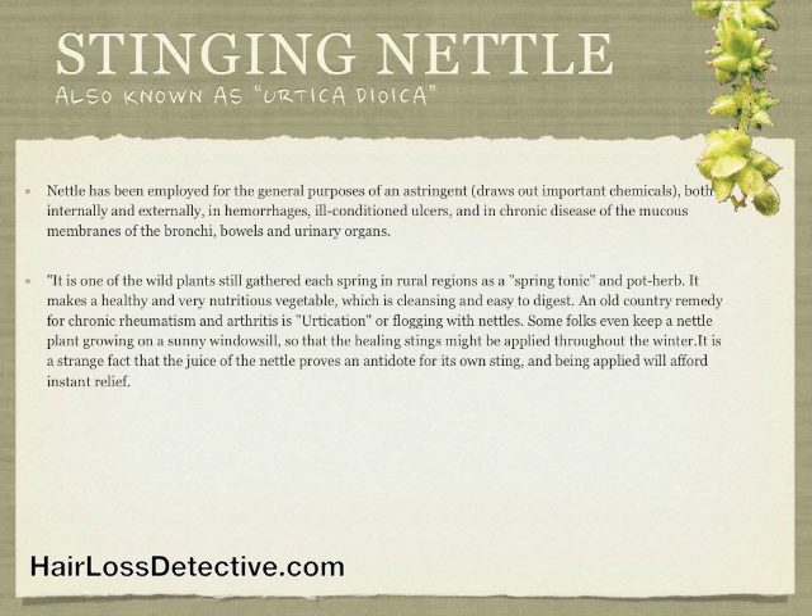It makes a healthy and very nutritious vegetable, which is cleansing and easy to digest. An old country remedy for chronic rheumatism and arthritis is urtication, or flogging with nettles. Some folks even keep a nettle plant growing on a sunny windowsill so that the healing stings might be applied throughout the winter. It is a strange fact that the juice of the nettle proves an antidote for its own sting and being applied will afford instant relief.